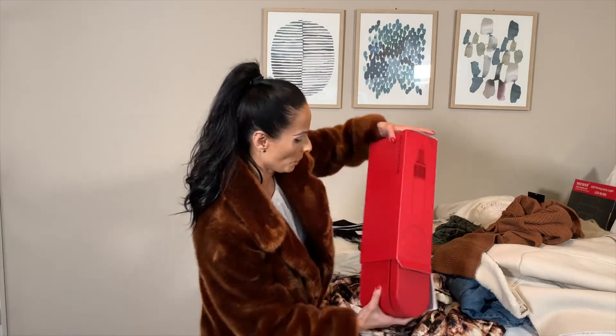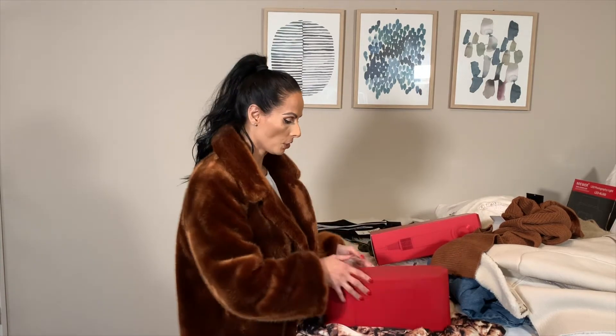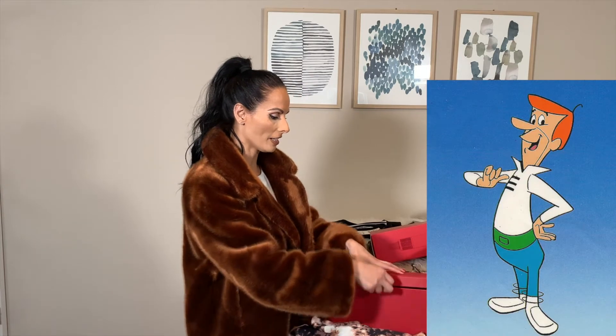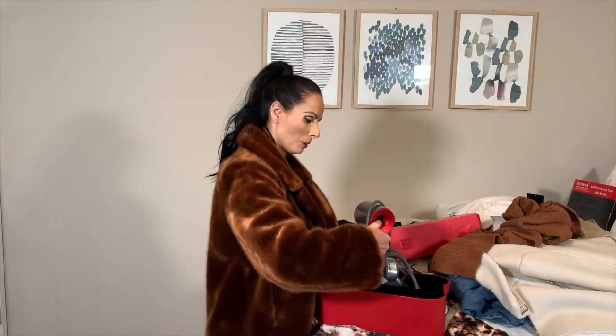So this is a Dyson hair dryer. This is supposed to be one of the best blow dryers you've ever seen in your whole life. It comes with a red case. If you want me to do a tutorial compared to the one I already have — but look at the freaking George Jetson design this is. This is a blow dryer.